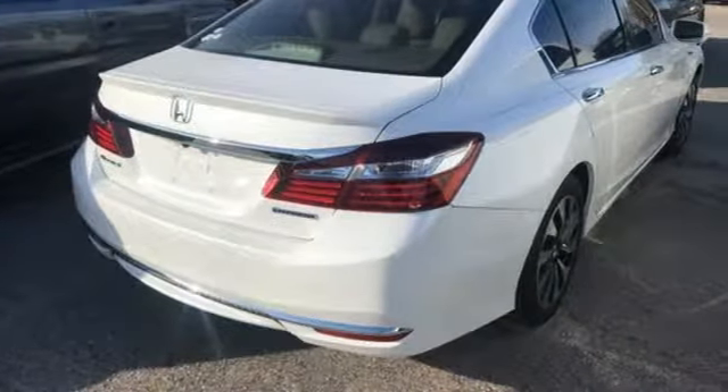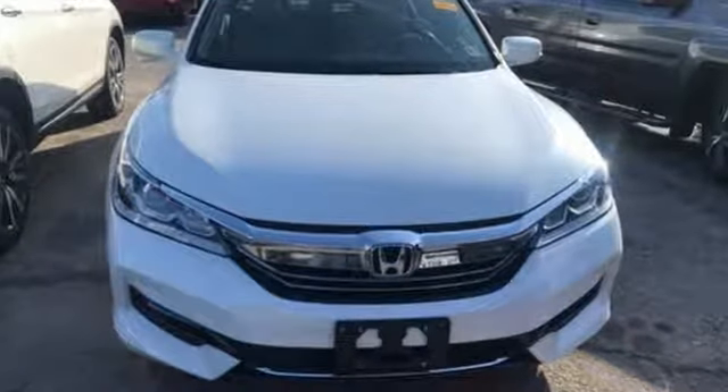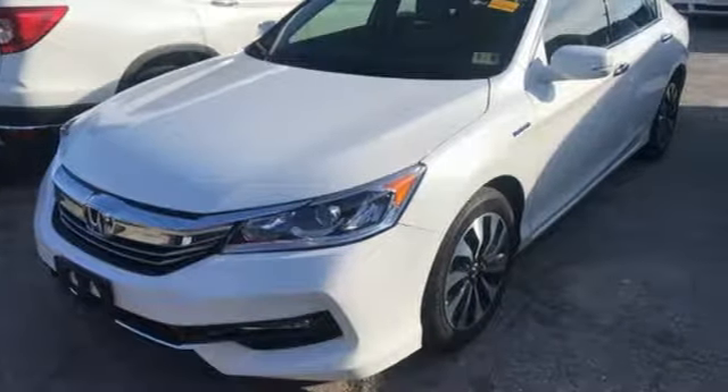Karin driver opines, if Lieutenant Commander Spock were shopping for a midsize sedan, we think he'd find the Honda Accord Hybrid to be an entirely logical mode of transport.